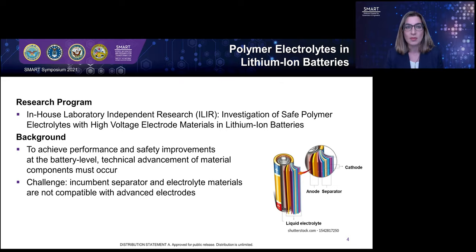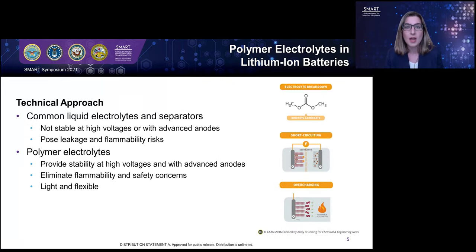The challenge this research project aims to solve is that incumbent separator and electrolyte materials in commercially available lithium-ion batteries are not compatible with the advanced electrode materials of the future. Commonly used liquid electrolytes and separators are not stable at the high voltages that will be required of future lithium-ion batteries, and are also not compatible with advanced anode materials. This instability can lead to performance degradation and dangerous electrolyte breakdown or short-circuiting. Additionally, liquid electrolytes pose leakage and flammability risks. The aim of my ILR project is to develop a polymer electrolyte — a solid material that can withstand high voltage requirements, is stable with advanced anode materials, possesses no liquid solvent, thereby eliminating flammability and safety concerns, and has a lightweight and flexible form.